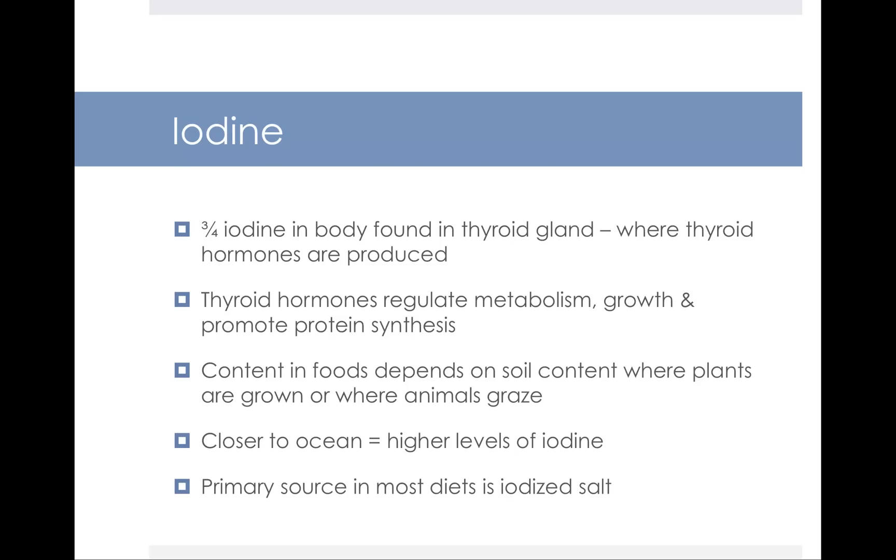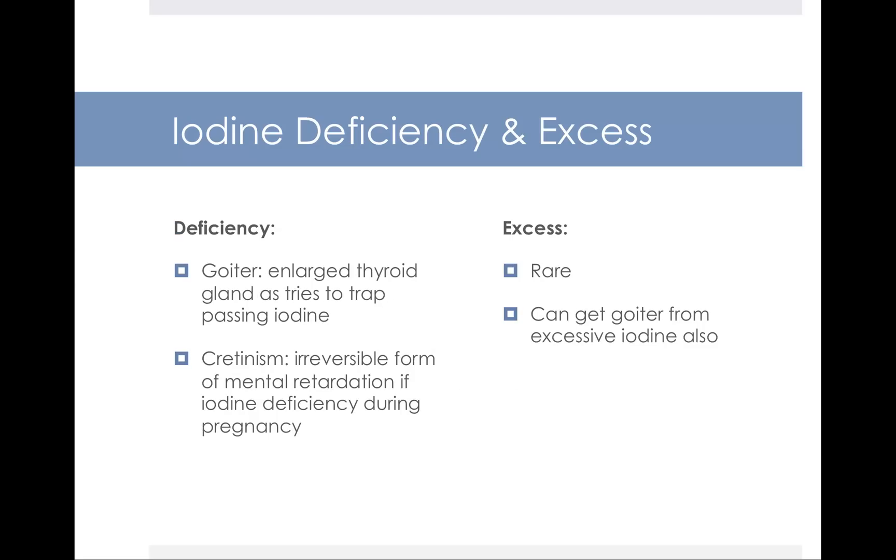Our last micronutrient is iodine. Three quarters of the iodine in your body is found in your thyroid gland, where thyroid hormones are produced. Thyroid hormones are responsible for regulating metabolism, growth, and promoting protein synthesis. The iodine content of foods depends on the soil where plants are grown or where animals graze — the closer you live to the ocean, the more likely foods have higher iodine. Worldwide, the primary source of iodine is iodized salt, which many countries add as a public health initiative to help prevent goiter and cretinism.